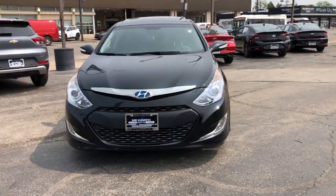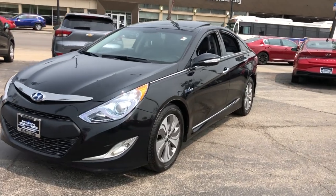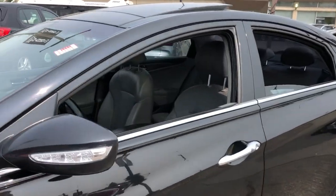2015 Hyundai Sonata Hybrid with less than 80,000 miles on the odometer. This sedan combines safety and comfort with style and performance.